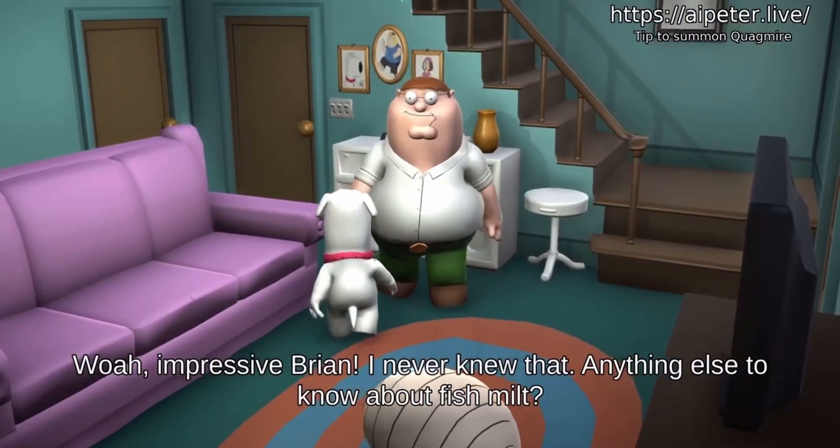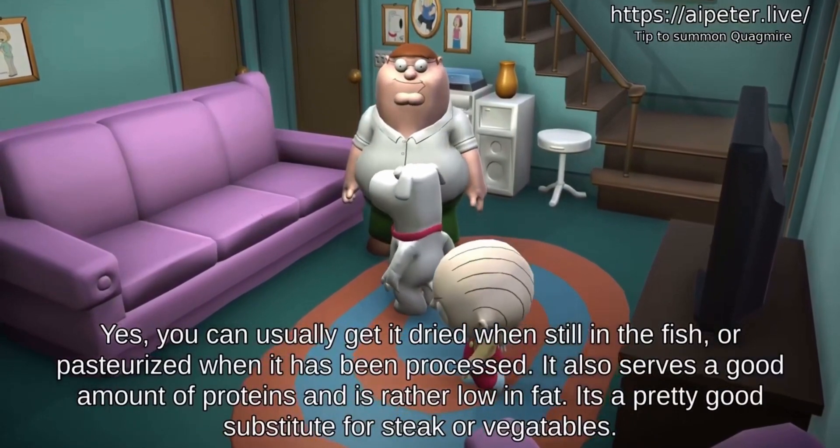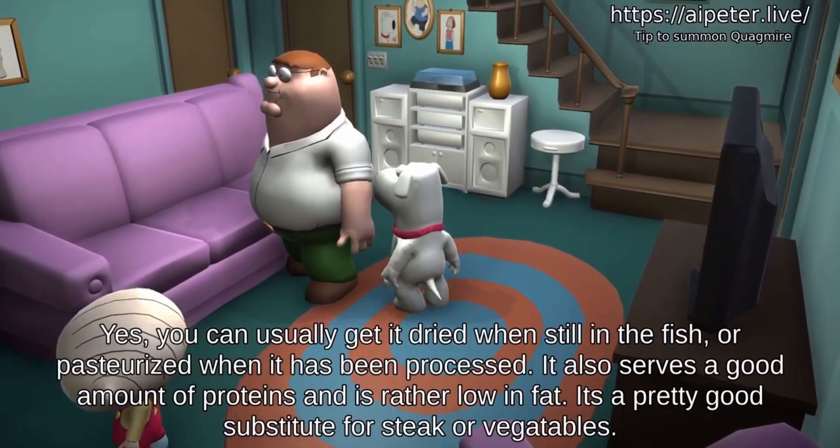Impressive! Anything else to know about fish milt? Yes, you can usually get it whole when still in the fish, or pasteurized when it has been processed. It also serves a good amount of protein and is rather low in fat — it's a pretty good substitute for steak.